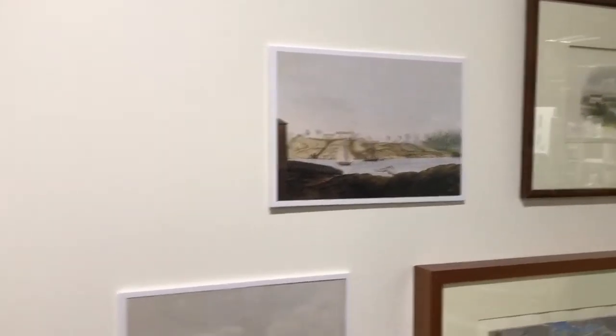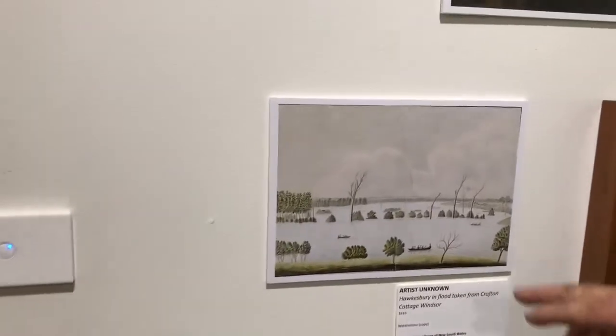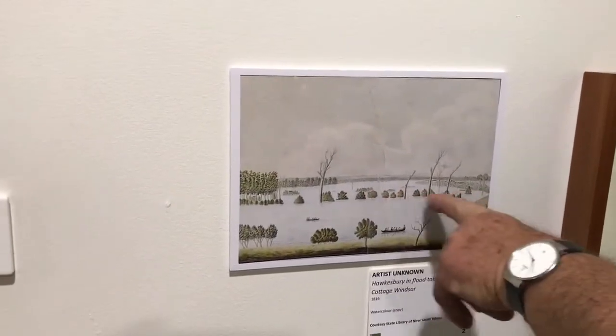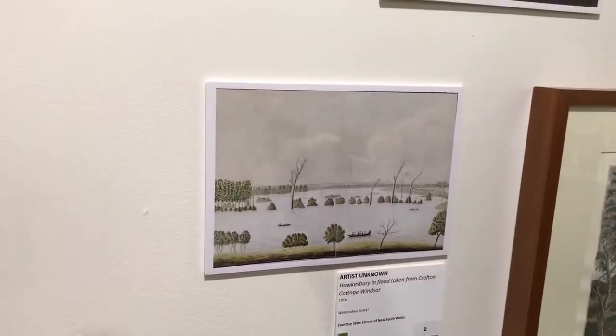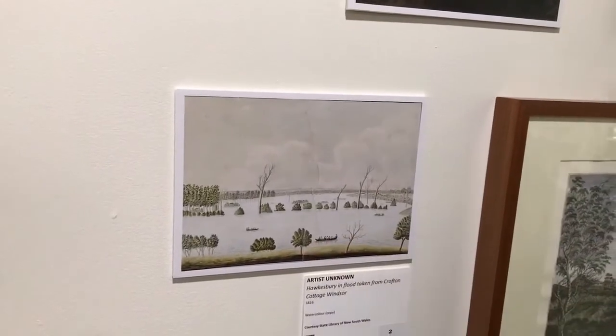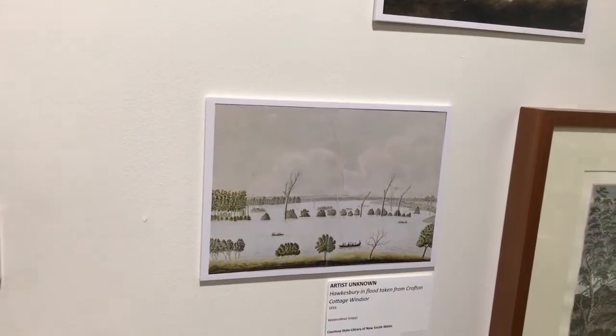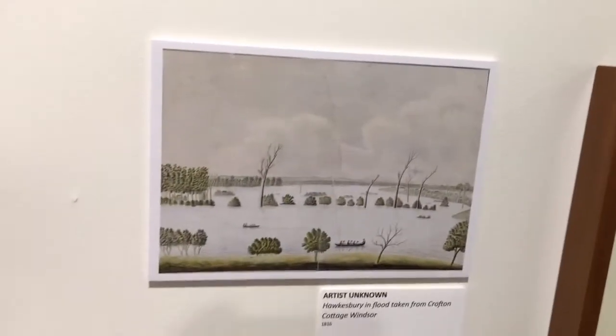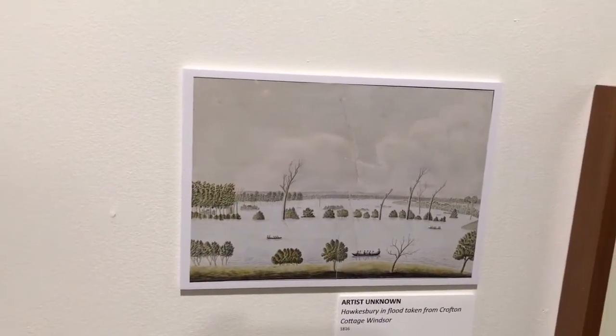Here's another fairly important one — it's 1816, it's of a flood in Windsor. Here's Ben's Point over here, which is the beach area, and here's Windsor Town. So you've got rowboats everywhere. It's 1816 so it'd be all convict power. It was by far the easiest way of getting around the Hawkesbury during a flood time.